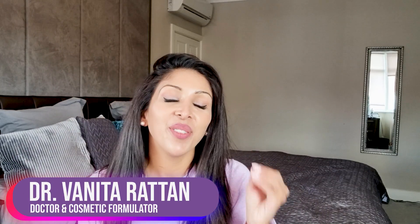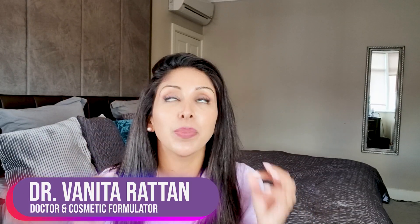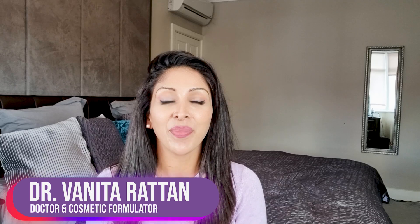Hello, I'm Dr. Benita Ratan. I'm a doctor but I'm also a cosmetic formulator specifically for skin of colour. Today's video is all about lactic acid.